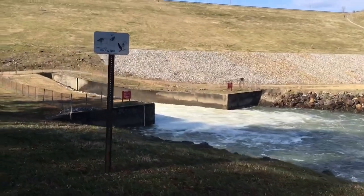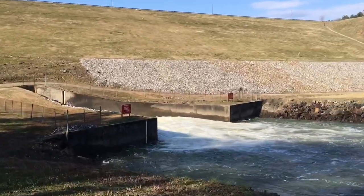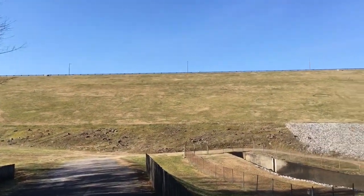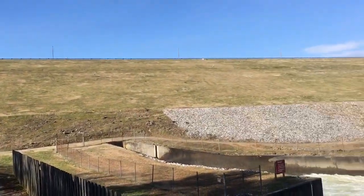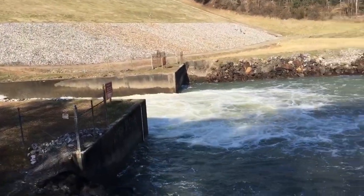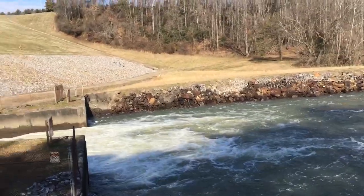Well, folks, here it is. This is where the Pee Dee River begins. That's the Carescott Reservoir Dam right there, and this is the spillway. This is actually the Yadkin River right here. It runs down for a long way before it becomes the Pee Dee.